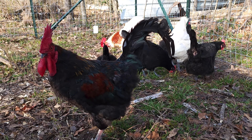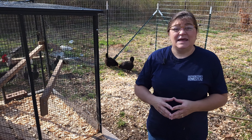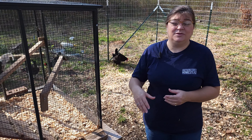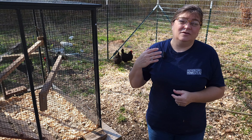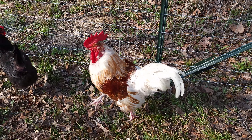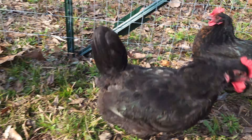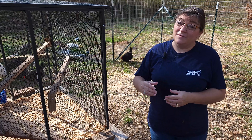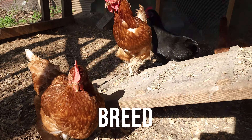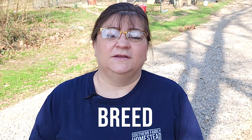The rooster can be very protective of his hens, especially if you have a big space. He does a lot for those hens — if he finds food, he'll call them to it, and he'll protect them. There have been instances where roosters have killed hawks and other predators that tried to get after their hens. They are very protective, and they will also peck the hens and keep them in line.